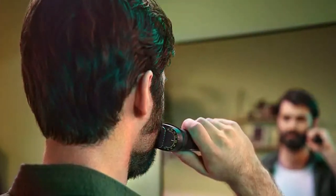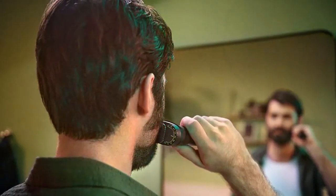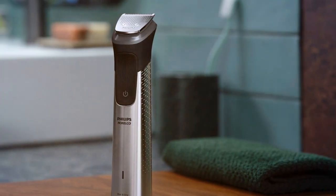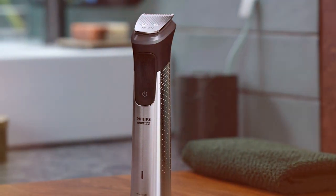The dual-cut technology ensures precise and efficient cutting with self-sharpening blades that remain sharp over time. One of the standout features is the powerful lithium-ion battery, providing up to five hours of cordless use on a single charge. The innovative turbo mode accelerates through even the thickest hair, making quick work of your grooming routine. Plus, it's fully washable for easy cleaning and maintenance.